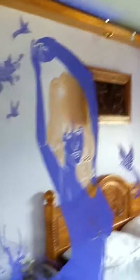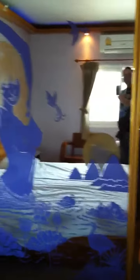Nice soft lighting effect at night — not bad at all — and some interesting pictures on the mirror.